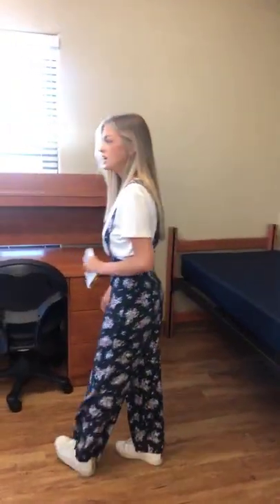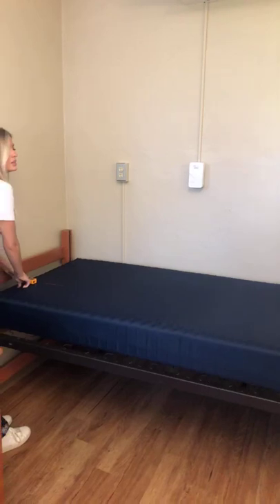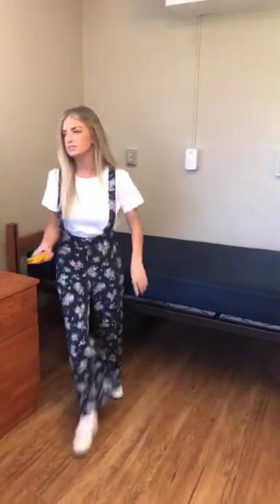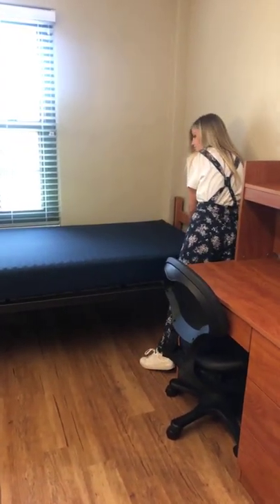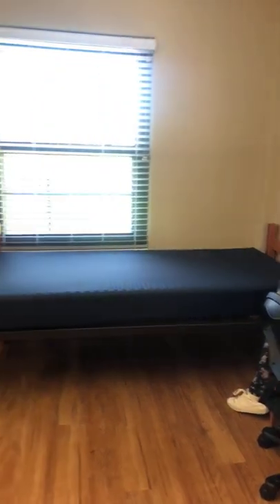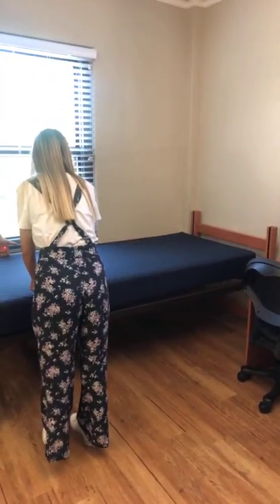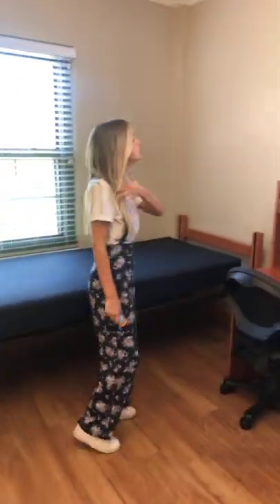Let's measure the mattress again just to verify. We're getting 78 inches long on this one too. And in the other direction — two feet, eleven inches, so basically three feet wide. Both mattresses are confirmed the same size.